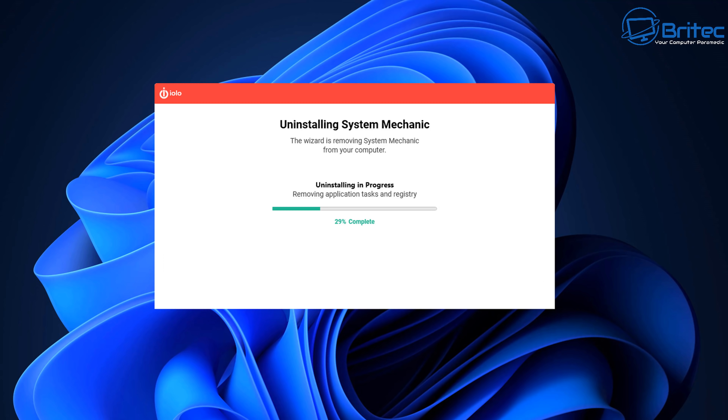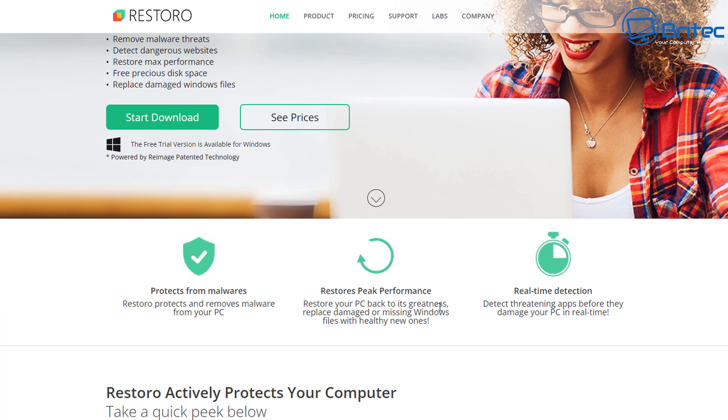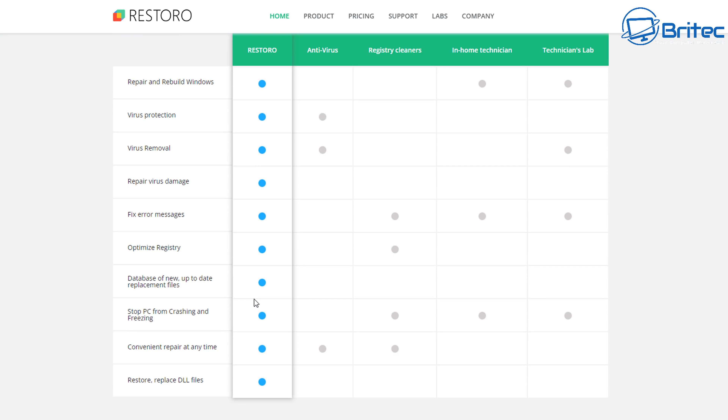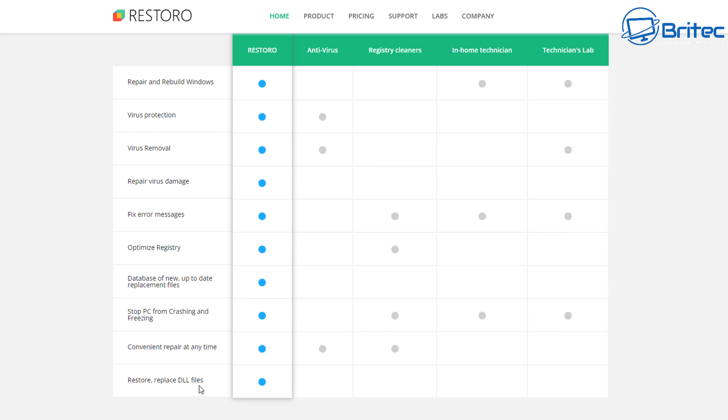Another piece of software I see floating around on websites and forums is Restoro, which is supposed to make your PC faster, remove threats, clean out the registry — all that sort of stuff, the same sort of thing. It does a similar sort of thing — clear faulty files. I see people installing this to try and resolve issues on their PC: fix error messages, repair virus damage, repair and replace DLL files.